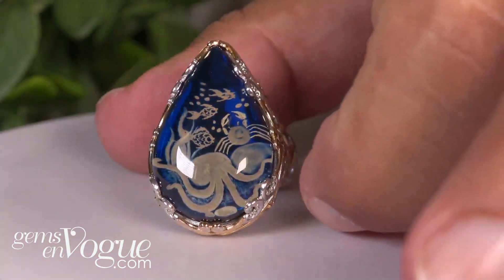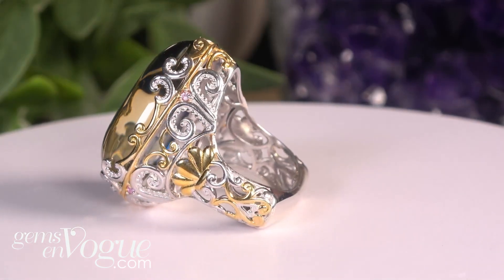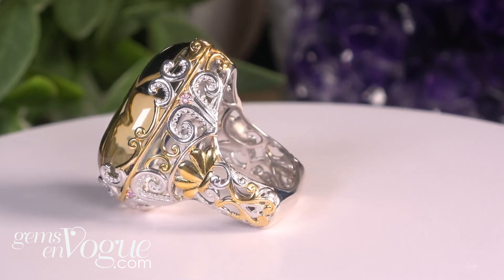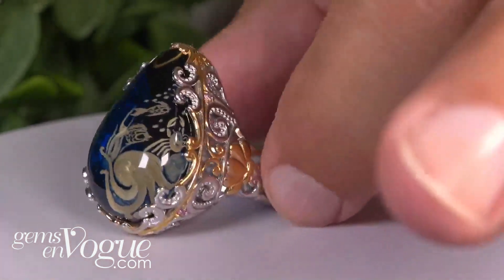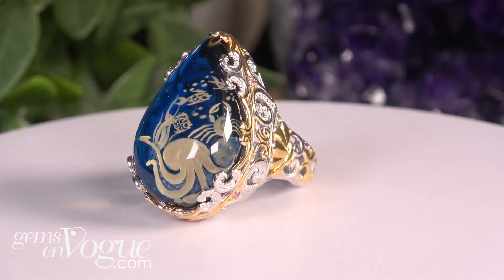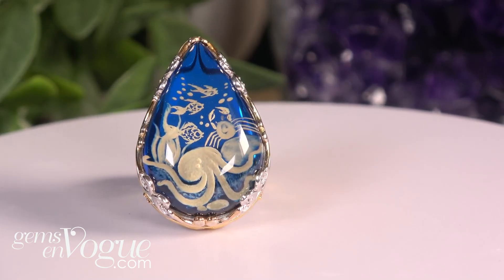Look at that — she designs the sides. Look at the little tentacles there that are like the swirls of the waves. It's got a big euro shank. I've always loved the sea life — I think we do it better than anybody else. And at $199, we price it better than anyone else.